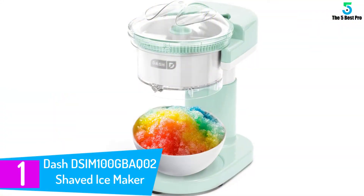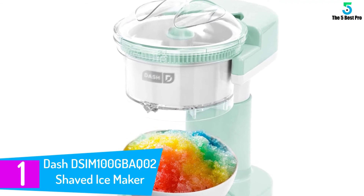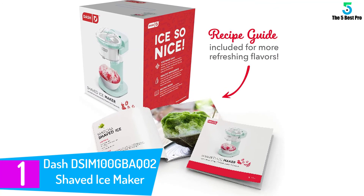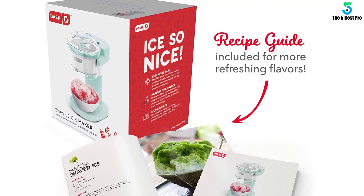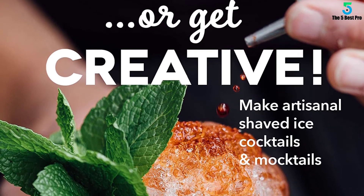Finally at number 1: the Dash DSIM-100OGBAQ-02 Shaved Ice Maker. Refreshing, sweet and delicious treats in minutes — just add ice cubes and the Dash Shaved Ice Maker does the rest, then top with your favorite syrup. The electric ice shaver works automatically and features a stainless steel blade with dishwasher-safe parts for easy cleanup.